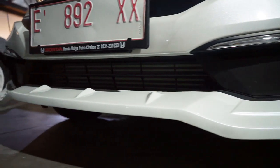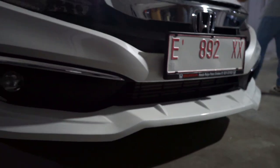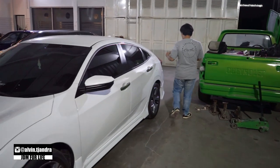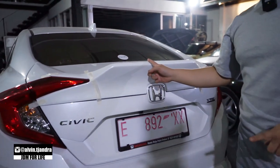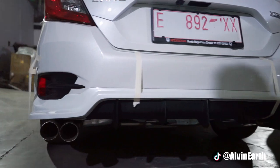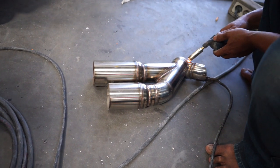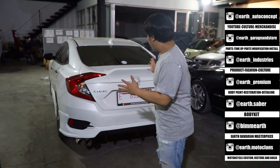Untuk bodi bentuknya seperti apa? Disini kita ada penambahan add-on depan, ini add-on depan kita ganti dan tambah. Kalau kalian lihat di wilayah samping, tentunya kita ada side skirt guys. Dan tentunya kalau kita lari ke wilayah belakang, yang kalian bisa melihat ada penambahan ducktail dan tentunya ada add-on belakang. Jadi kalau kalian lihat juga, kenapa bisa ada empat knalpot? Tentunya ini sudah menggunakan earth twin muffler yang kita custom full stainless dan kita langsung pasangkan ke Honda Civic Turbo-nya.